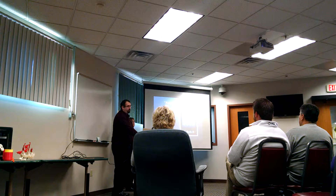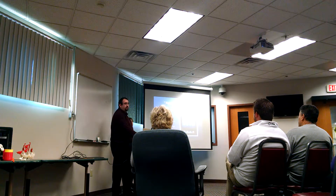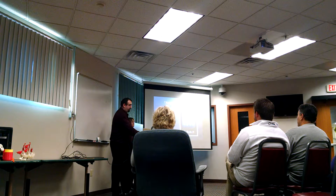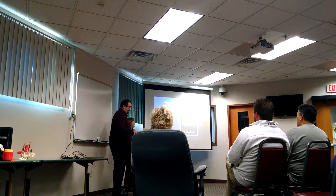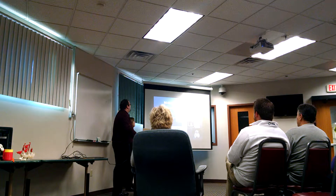Some of the challenges we ran into with this project were having enough knowledge to go into in-depth training ourselves. Finding someone who had the time and the knowledge to train the trainers was an issue. If we were to do it again, we'd have someone lined up prior to starting, because it did delay us a little bit on getting started.